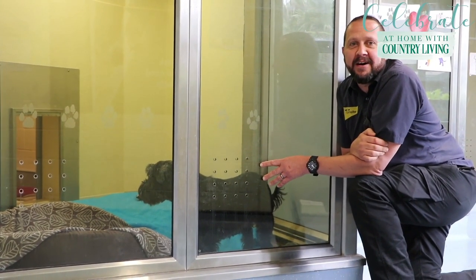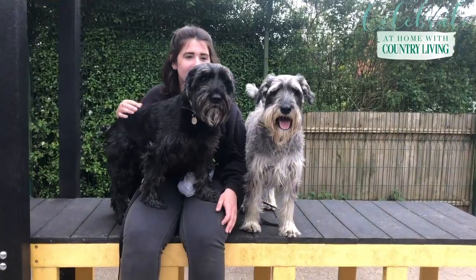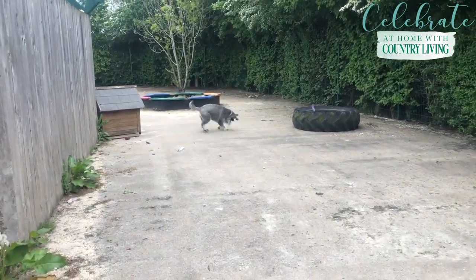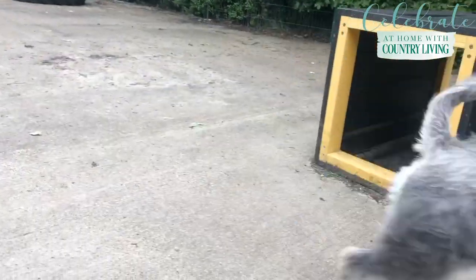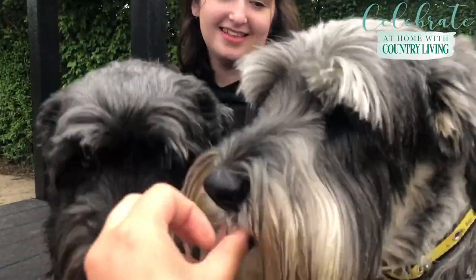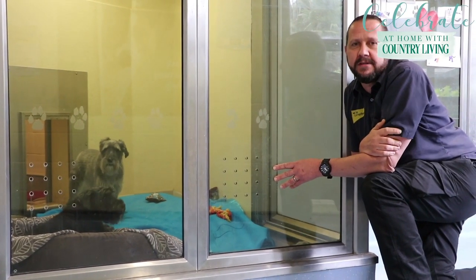These two lovely ladies are Abba and Millie. They came in to us through the Canine Care Card Scheme - a scheme for older people or people concerned about their health and their future, who need reassurance that their dogs are going to be cared for should anything happen to them. Sadly these two beautiful dogs came in because their owners passed away. They're now with us waiting for the right home, and they are absolutely stunning schnauzers.